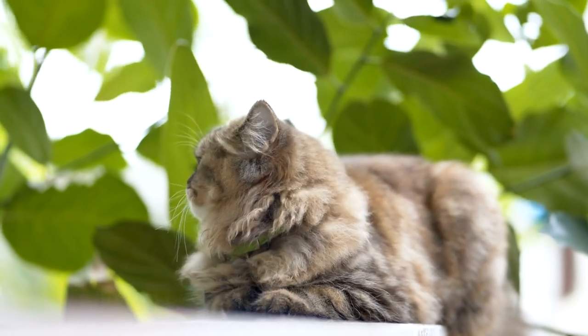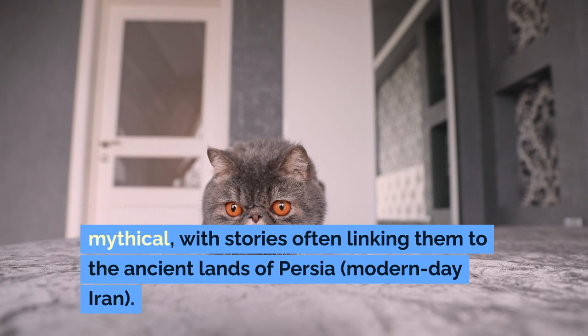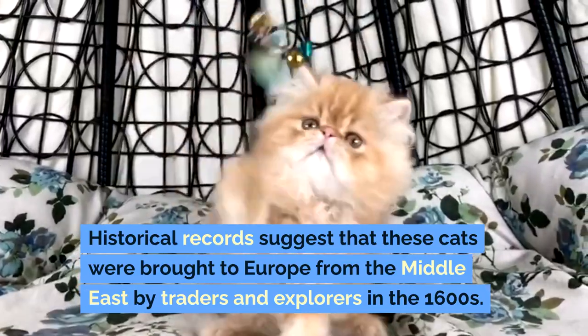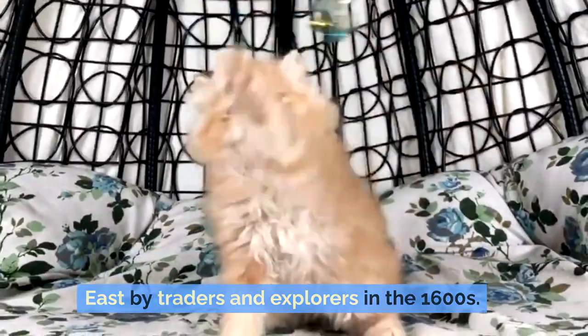The Persian cat's origins are somewhat mythical, with stories often linking them to the ancient lands of Persia, modern-day Iran. Historical records suggest that these cats were brought to Europe from the Middle East by traders and explorers in the 1600s.